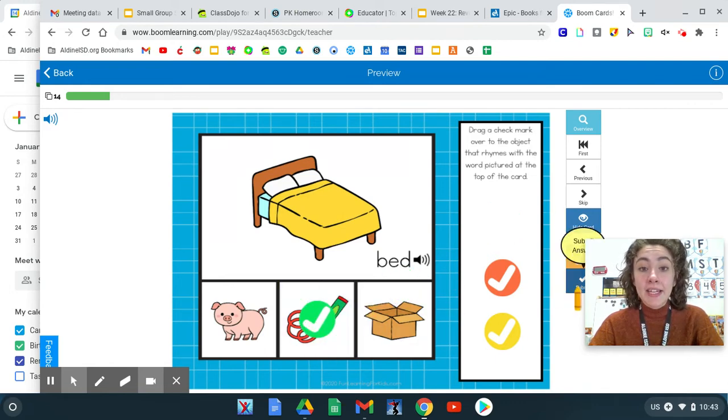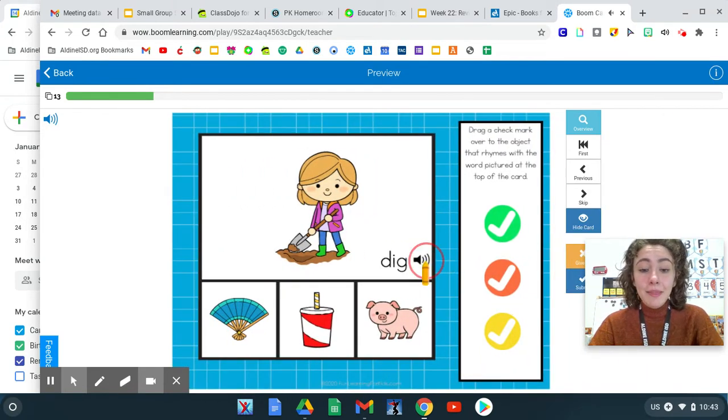Bed and red are rhyming words. Let's rhyme with dig. Dig, fan. Dig, cup. Or dig, pig.